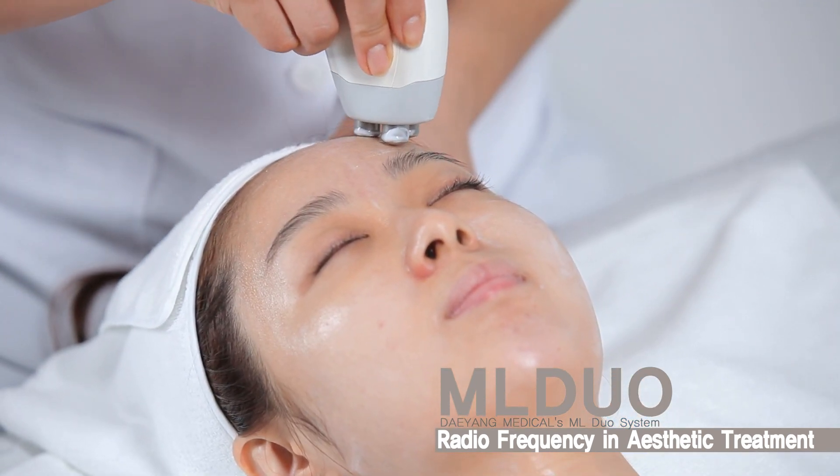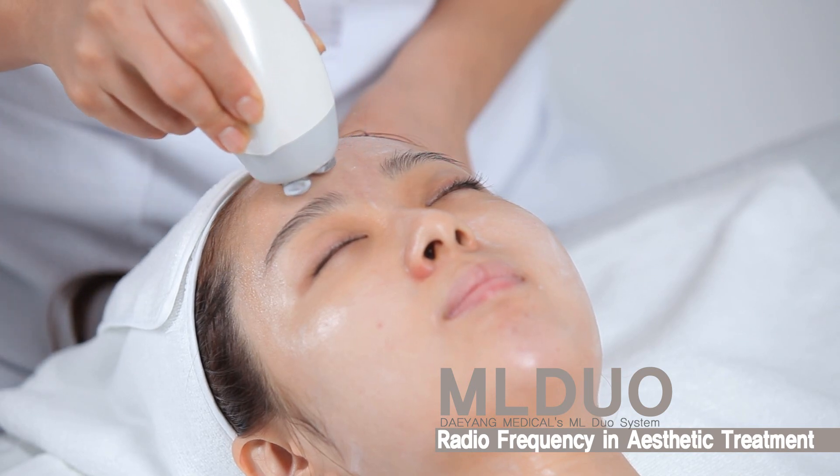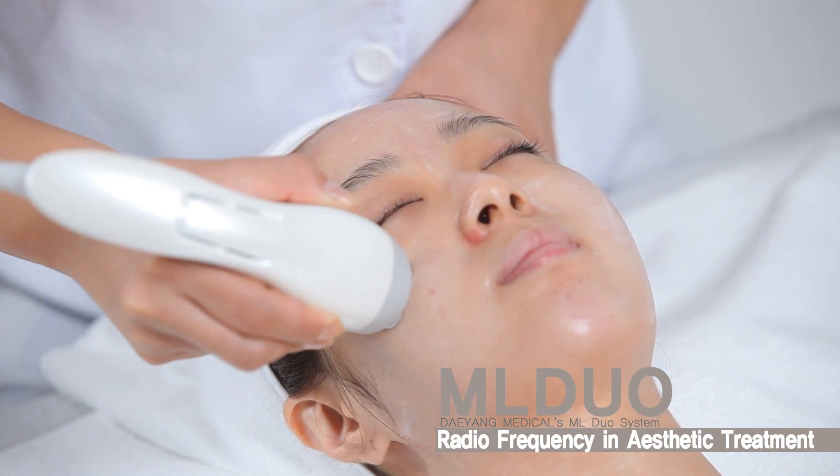The radio frequency for improving fibrous tissue's extension is different from other electric forms and does not affect the nerves and muscles, but selectively heats human tissues.